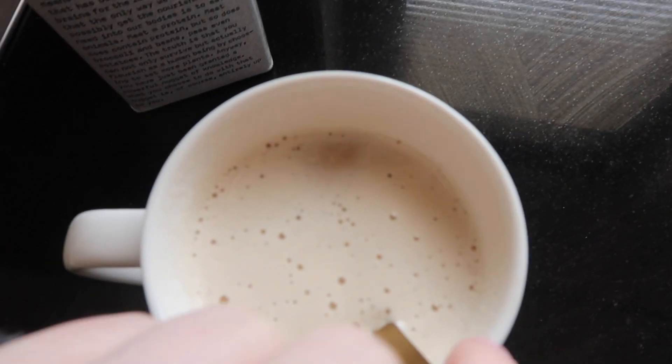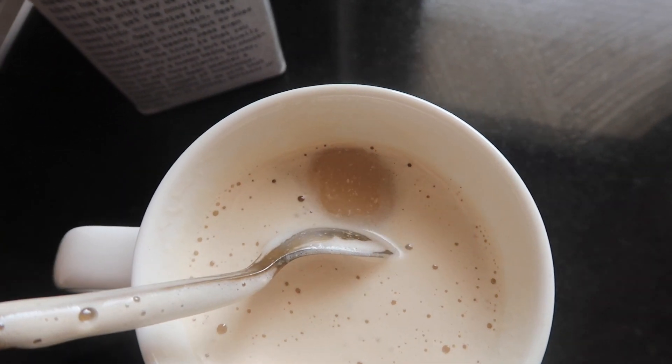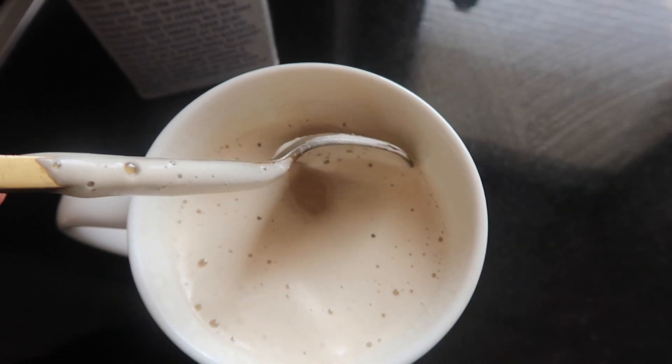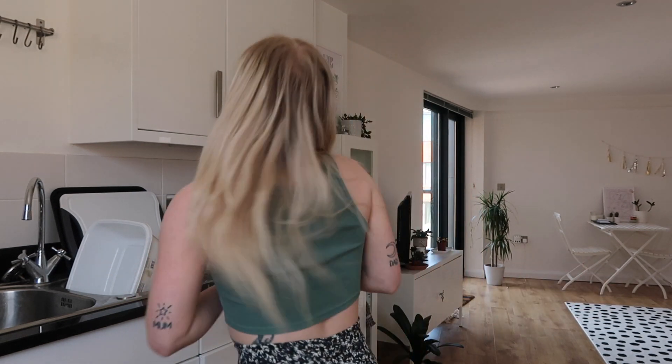That is actually disgusting — it's gone really gross. This is why I hate buying sachet powdered coffee. Look, can you see that? It's all curdled. Okay guys, it is now lunchtime, it's one o'clock. I didn't drink all of that coffee earlier because it was disgusting.